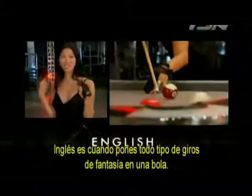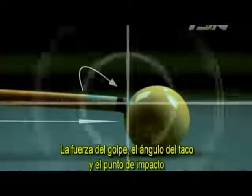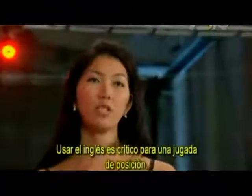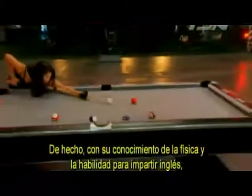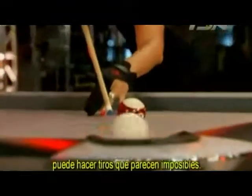English is when you put all kinds of fancy spin on the ball. The force of the strike, the angle of the cue stick, and the point of impact are variables which control the amount of English applied to the cue ball. Using English is critical for position play. Draw is backspin on the cue ball; massé is extreme spin on the ball. If you combine these things, you can get the cue ball to end up almost anywhere you like — at least if you're Jeanette Lee.